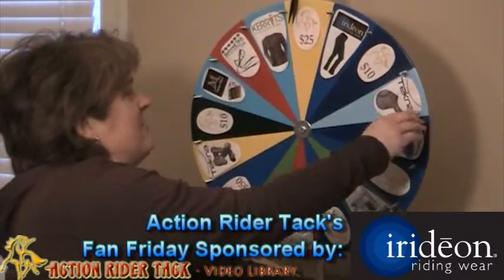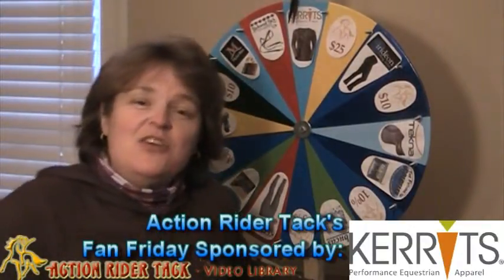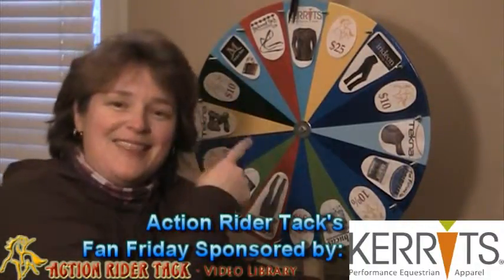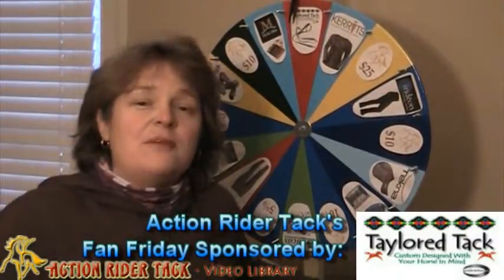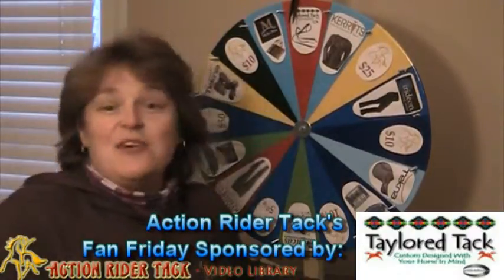We have $25 off from ActionRiderTack. Carrots — this is the Long Sleeve Horsin' Around Tee for the ladies. Wonderful colors, and I love this design. TailoredTack Reins — they are wonderful, made of bio fame, so easy to clean. And they're pretty, too.